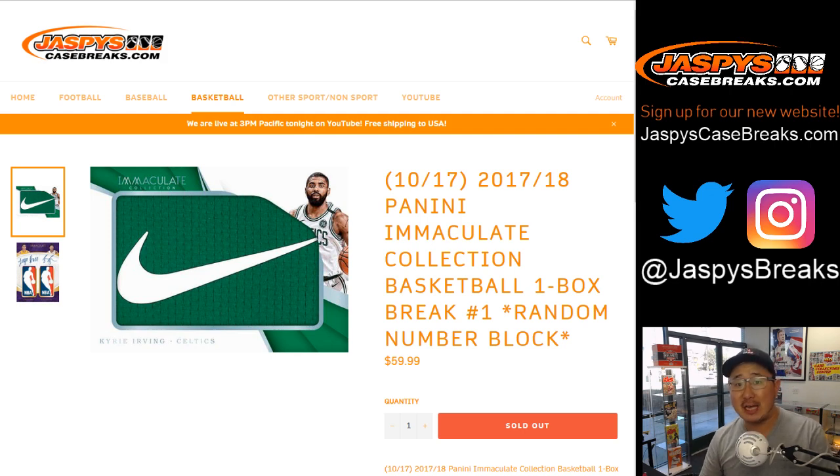Good afternoon, everyone. Joe for Jaspi's CaseBreaks.com. Our first break of the day is a brand new release: 2017-18 Panini Immaculate Collection Basketball. One box, random number block break, number one.